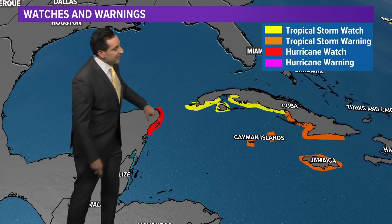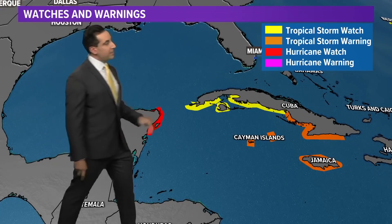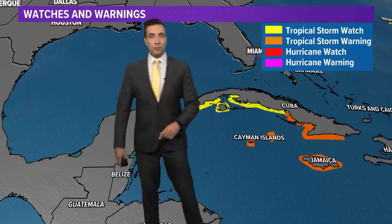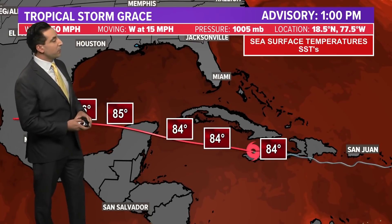In terms of watches and warnings: the Cancun area and northern Yucatan are already under a hurricane watch. The southern coast of Cuba, the Cayman Islands, and Jamaica are under tropical storm watches and warnings as you're seeing imminent impacts while the storm moves through the area right now.